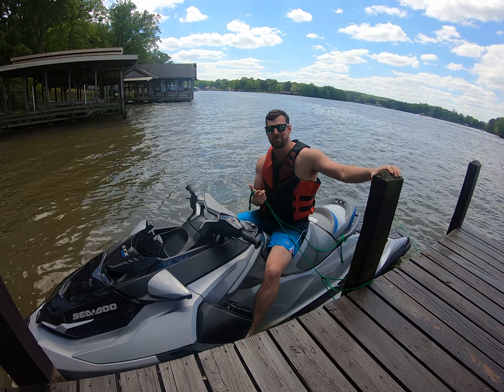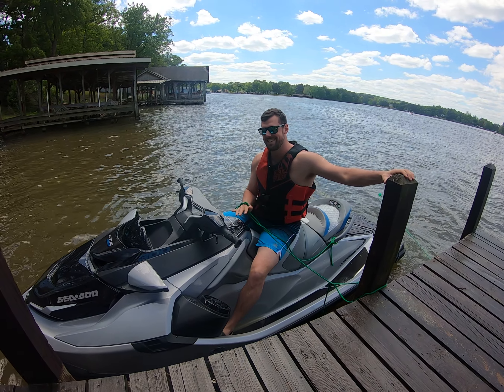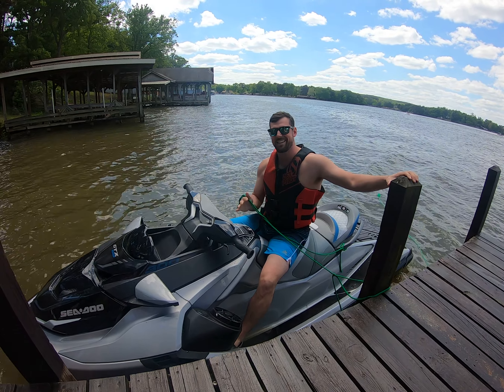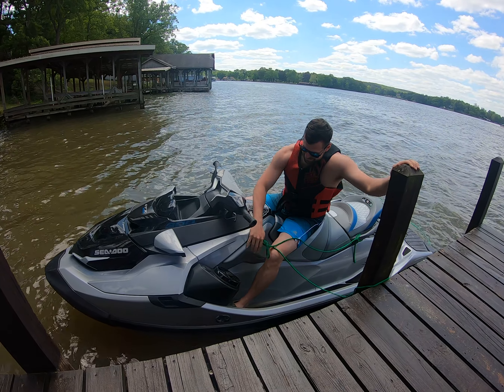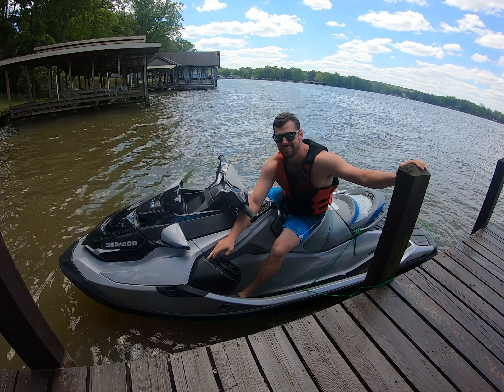What's up guys, also with Ironworks Motorcycles. I'm here in the GTX Limited 300 — this is a bad ride. We're really getting to experience this thing today, so I kind of wanted to go over it with you. One of the first things I want to talk about is the sound system — this thing has a great sound system.